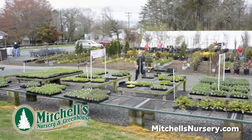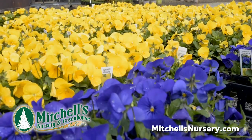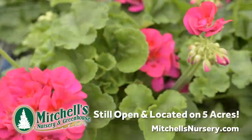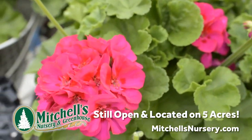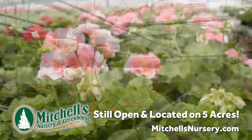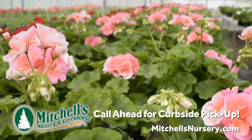Mitchell's Nursery and Greenhouse is a local and family-owned haven for all the plants you need for your home and garden. Mitchell's has one of the most extensive plant selections in the Triad and has been serving customers for over 40 years. We grow most of what we sell, and you can count on the quality and selection that we stake our name on.